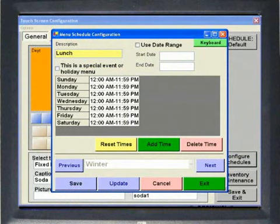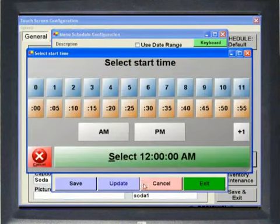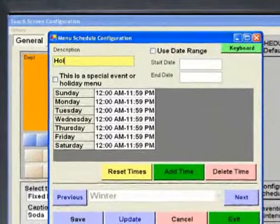Have a different lunch menu than dinner? A happy hour menu with special pricing? The internal scheduler will switch the menu when time. Want to store a holiday menu? No problem — it can be planned and stored in advance.